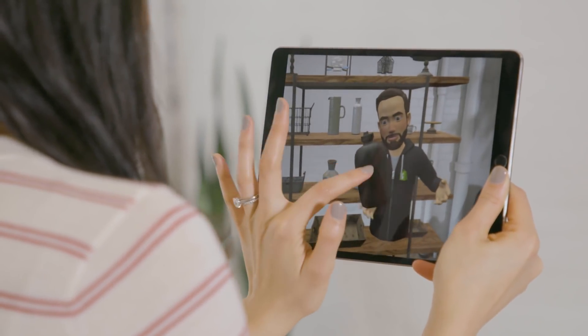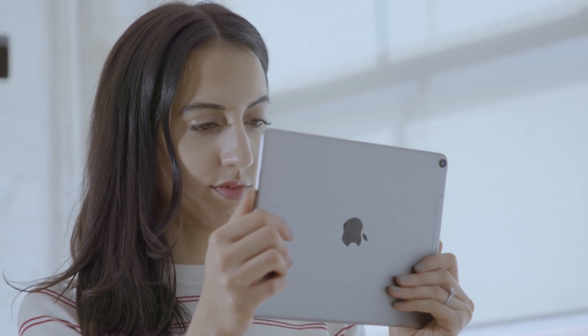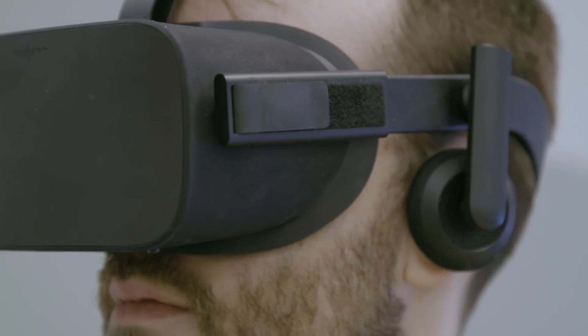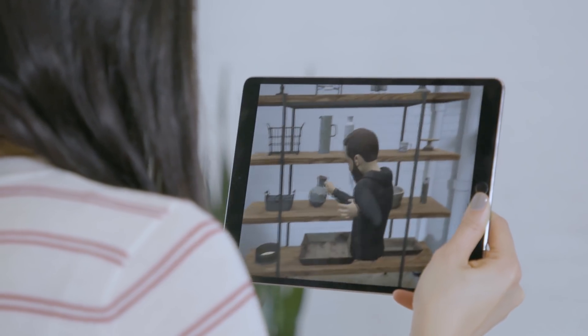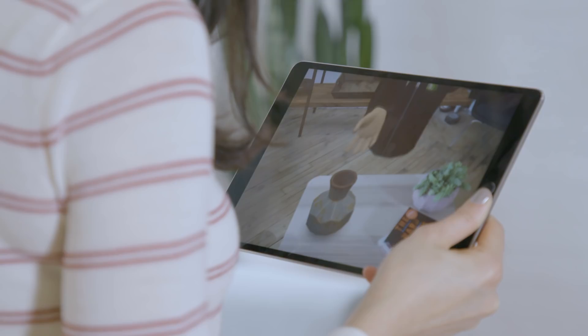Merging AR and VR together was very much something we stumbled across trying to do something else. Once it happened and once it was working, everyone was just like, oh my goodness, this is like a game changer. Let's say you're at home using AR to preview furniture in your house, but maybe you need some help from an interior designer. That interior designer could be anywhere else in the world in a VR headset and they'll just magically teleport their avatar into your space. They'll be able to see your room and help you pick the right item — a very personal shopping experience delivered from your living room.